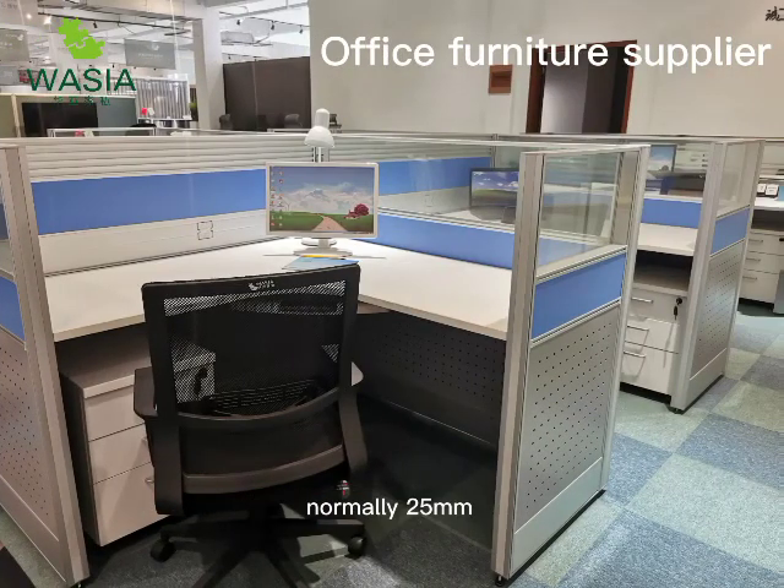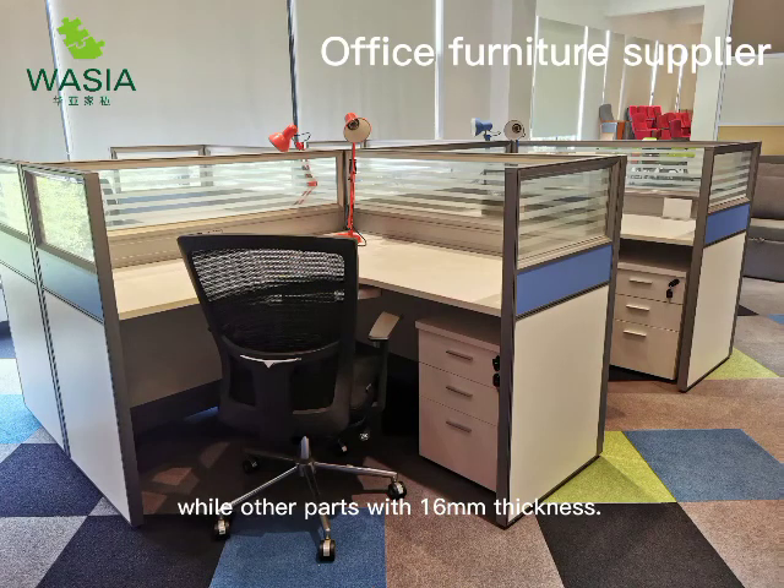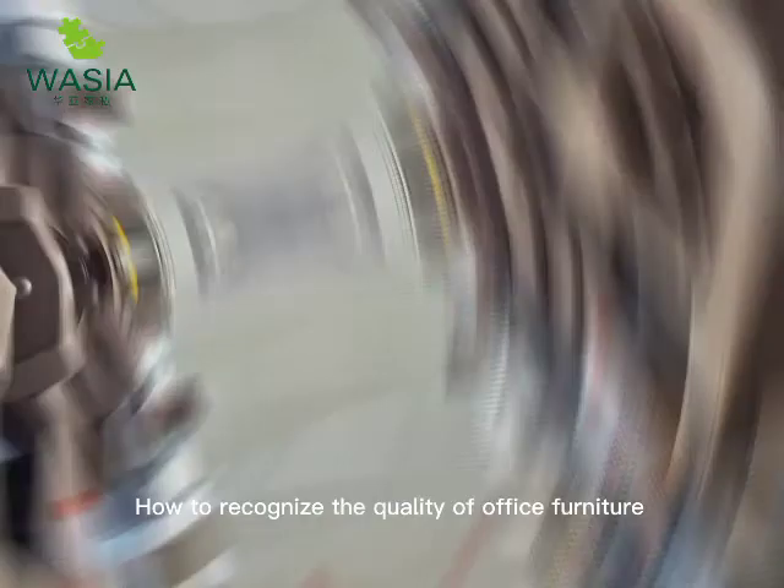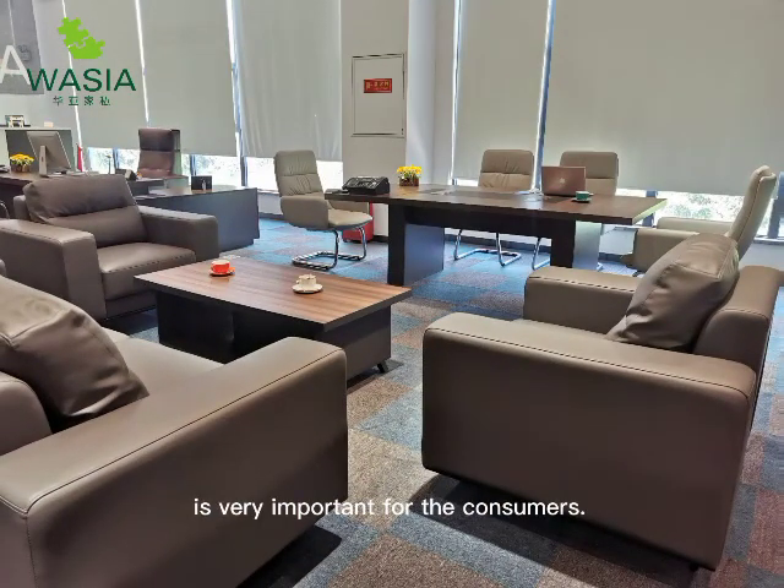The thickness of the desktop is normally 25 millimeters, while other parts are 16 millimeters thickness. Knowing how to recognize the quality of office furniture is very important for consumers.